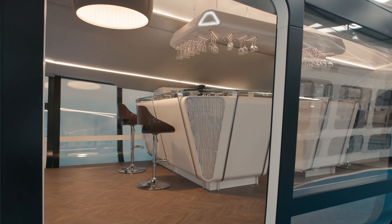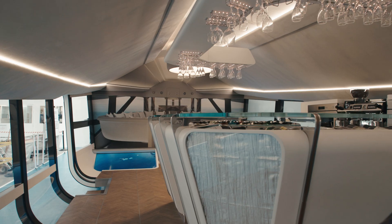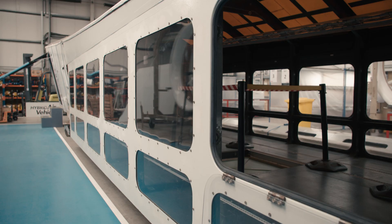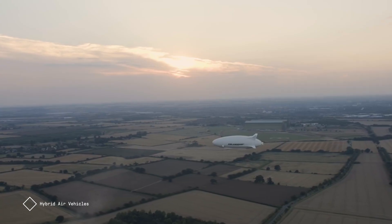The key difference in experience between being on Airlander and being on a fixed-wing aircraft is just the environment you're going to be in. You're going to have space around your seat, access to an aisle from every seat, huge windows to see out of, and it'll be quiet and vibration-free.